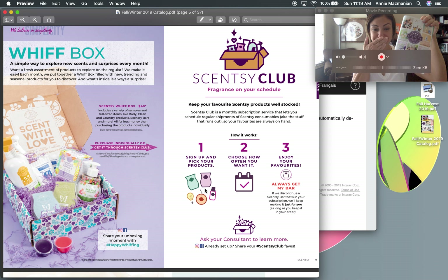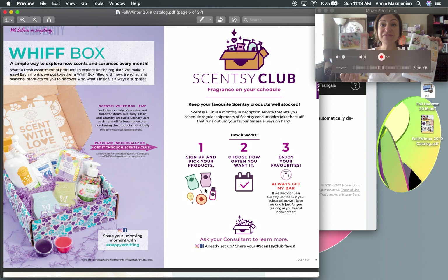This current catalog is wrapping up at the end of August, moving on to the new Fall/Winter catalog. Certain scents and products — especially wax bars — will no longer be available, so if there's a bar you love, add it to your Scentsy Club to keep it secure. The Whiff Box is a monthly subscription, but you choose your delivery date — monthly, every two months, or every three months.